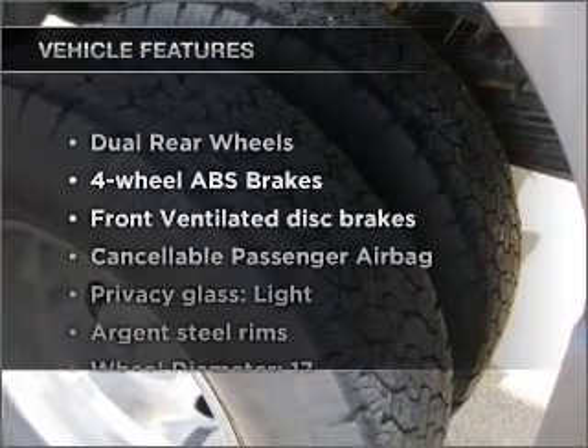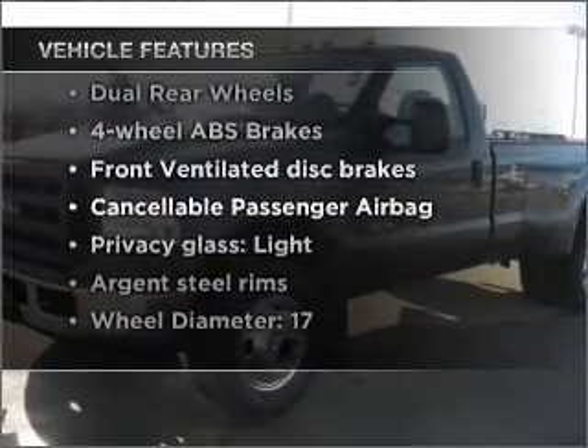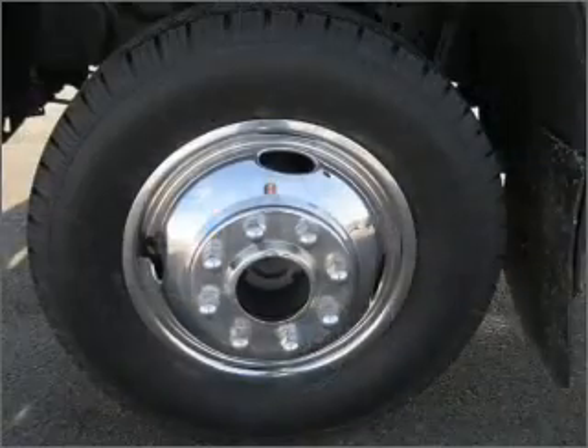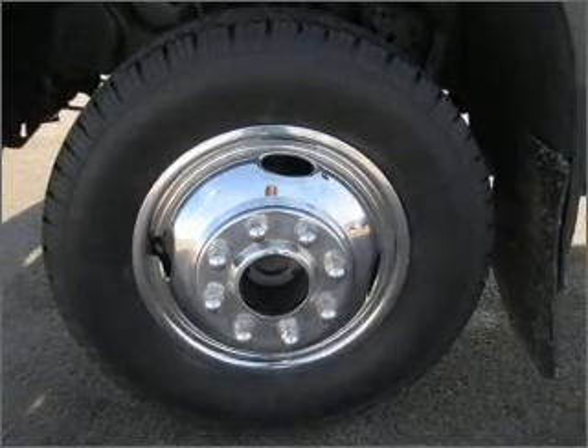With these notable features, you won't want to miss out on the opportunity to own this amazing vehicle: air conditioning, power steering, cruise control, and AM-FM stereo with a CD player.